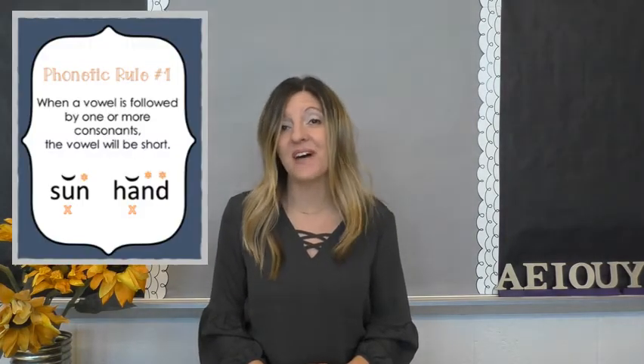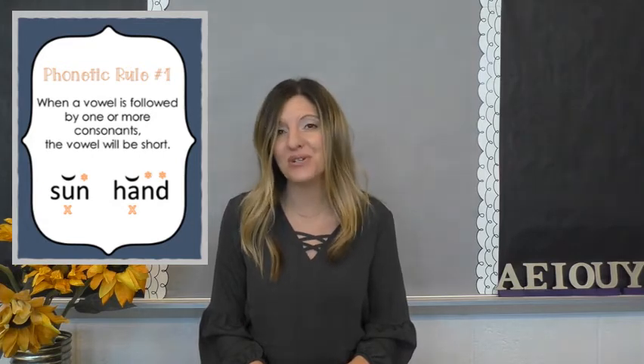So when we come to a word in text and we're not sure how to read it, it really comes down to the vowel being either short or long. And we know that when we have a guardian consonant following the vowel, the vowel will be short.